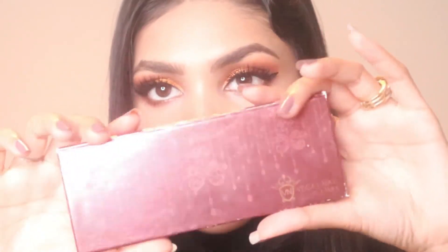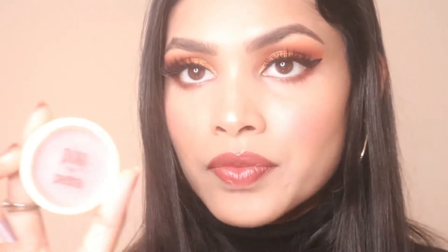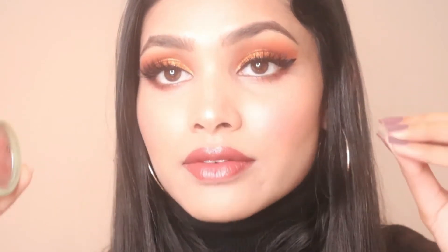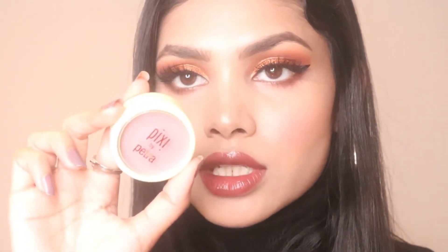For blush, I have two to share. The first is from Vegas Nay, which I've been using forever. The challenge is that most blushes are either too light and invisible on my skin, or too dark. Then I found one from Pixie Beauty — I love their skin products and never tried their makeup before, but when I used this blush I fell in love immediately.